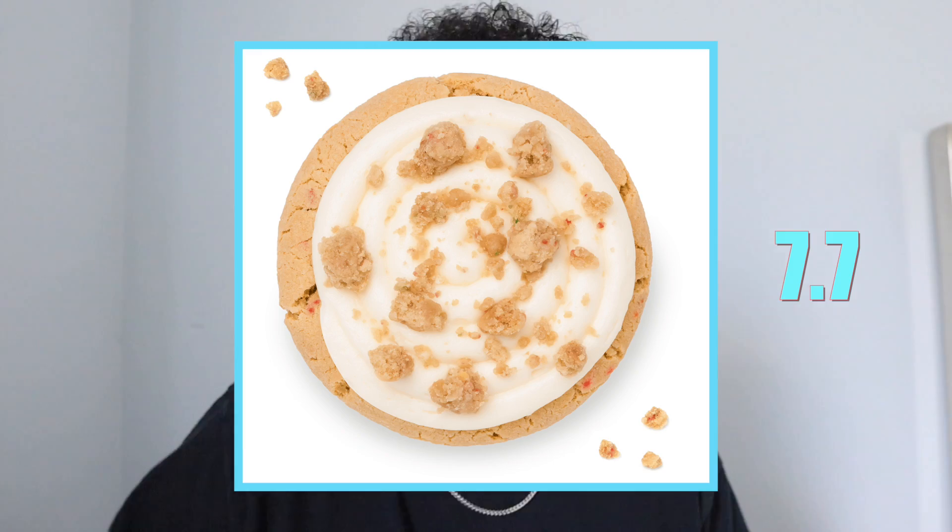Definitely taste that cream cheese frosting — it's not so overpowering because the cookie itself is nice and gooey for sure. 7.7. All right, the next one we got is dark dream.